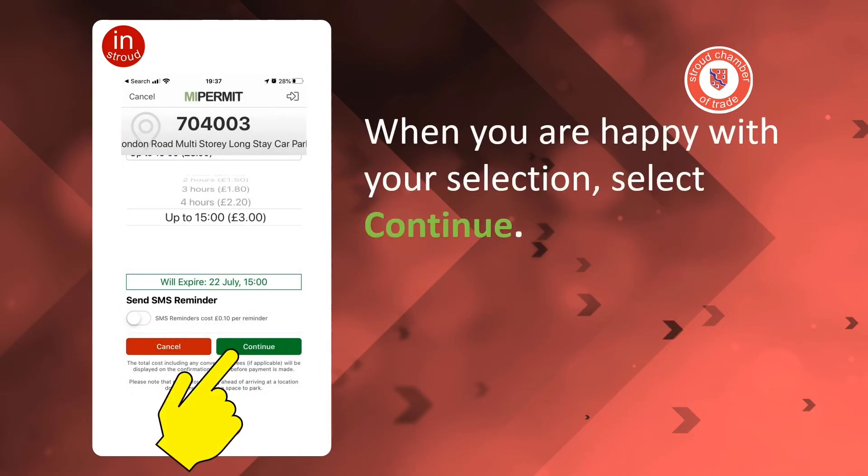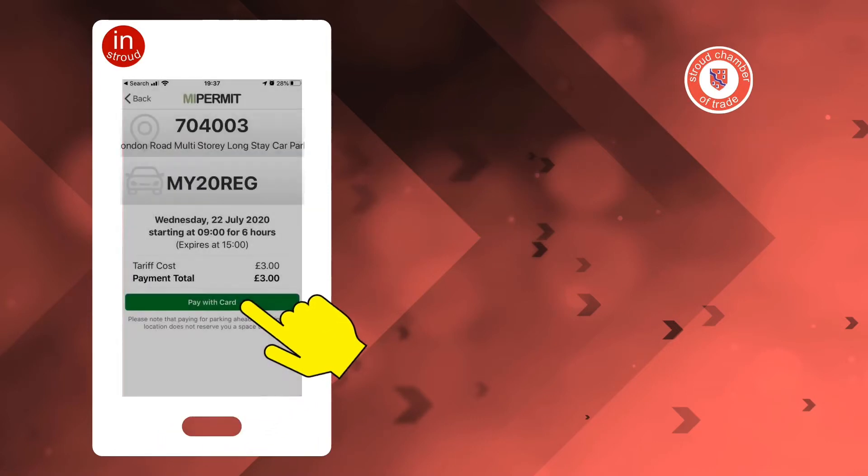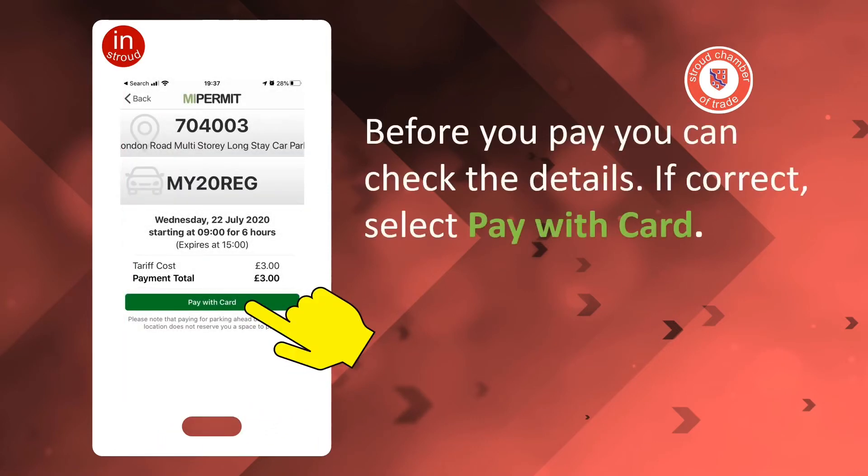When you are happy with your selection, select Continue. Before you pay, you can check the details. If they're correct, select Pay with Card.